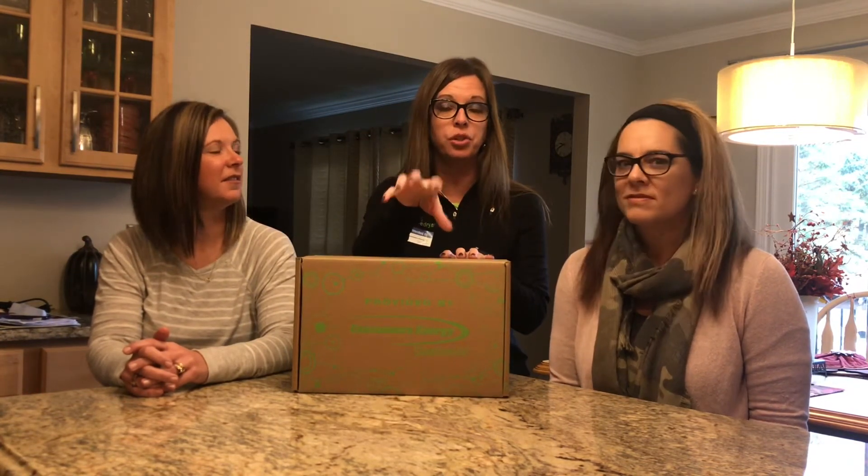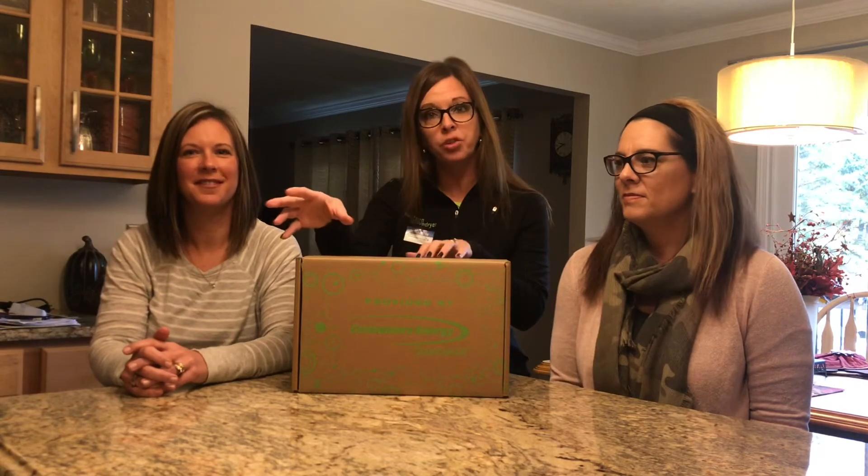We said huge partnership with Consumers Energy — this would not be possible without them. But it also wouldn't be possible without this team here. So it's the three of us. Lori and Steph are helping to make sure that the glove dryers get to your district, get to the ISD, and then ultimately get to the school and the classroom. I'm going to give them just a second to tell you their role so that you know who to contact if you need something.